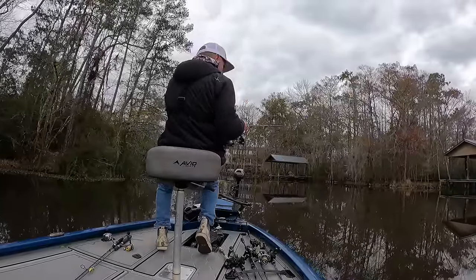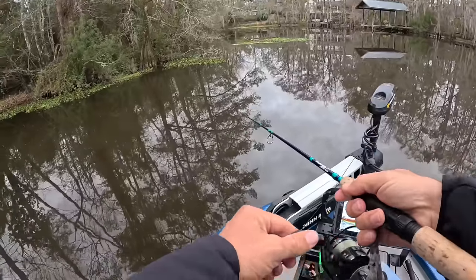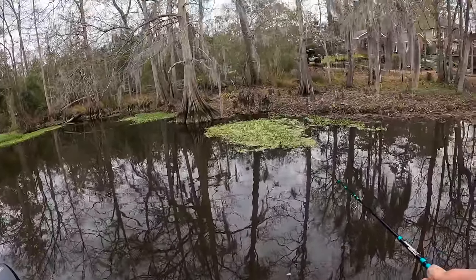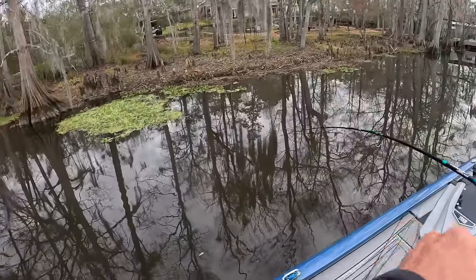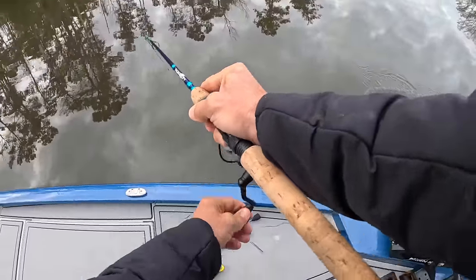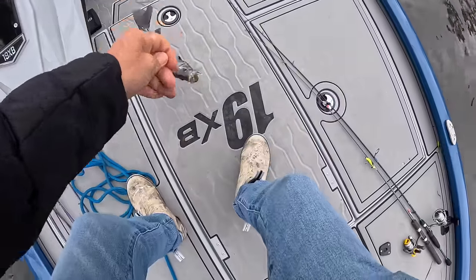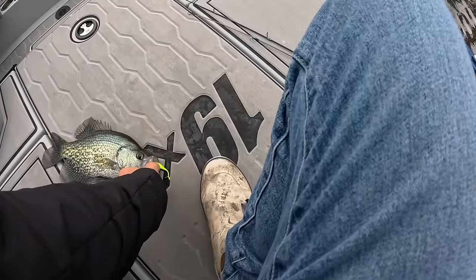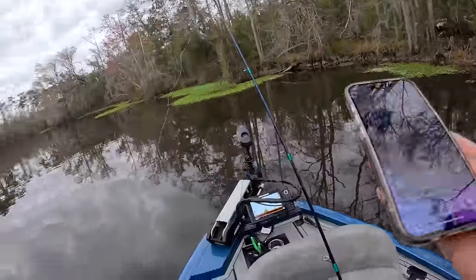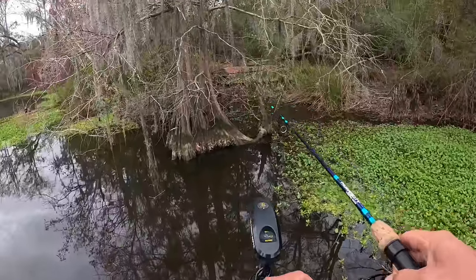I'm one for three on bites today — that fish was hooked up for a couple seconds. There we go, that's got to be a Soccolay, and it's a good one! Oh yeah, stay hooked up. Yeah, it's a good fish — big black crappie right by that cypress tree. It's the fifth bite I've gotten and only the second connection, but that's a good one.